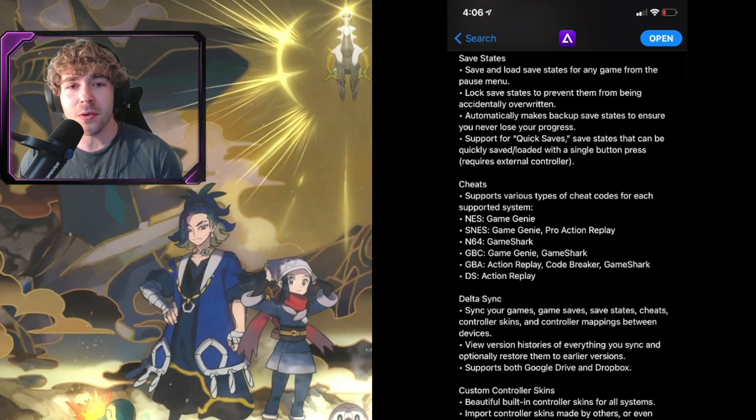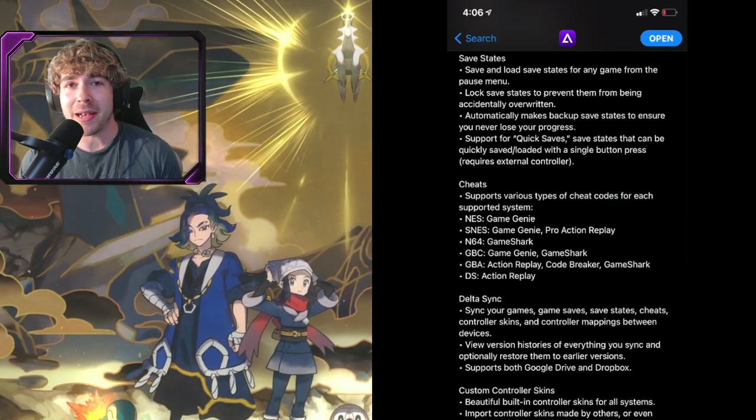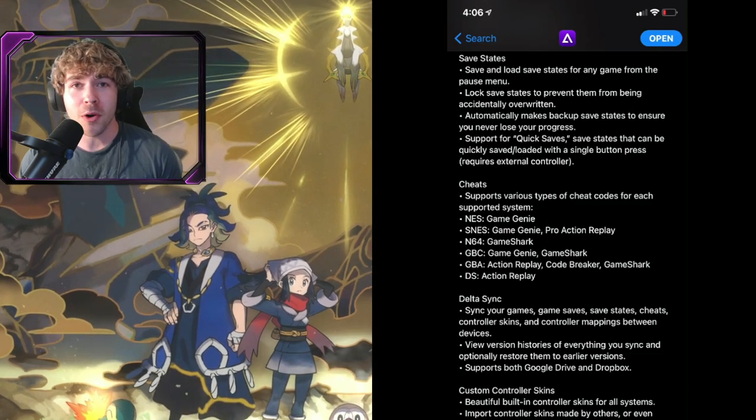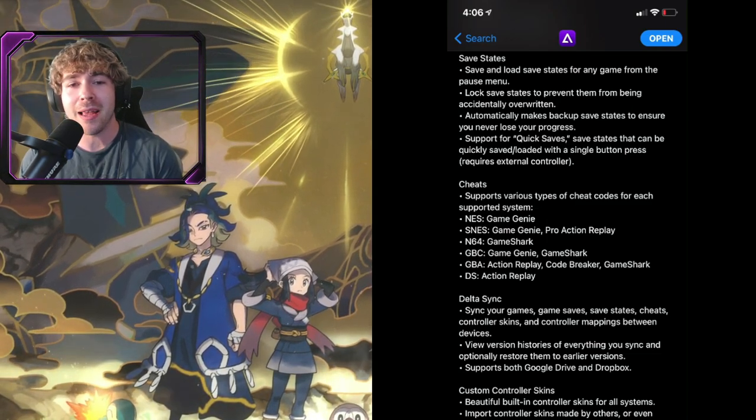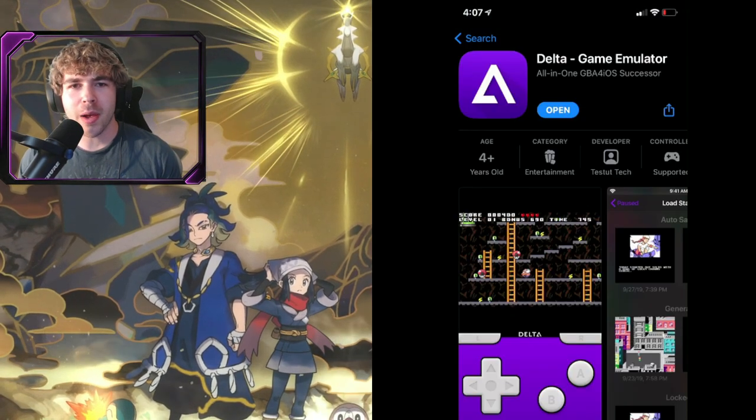It also offers save states so you can save your progress in the game, which is very sick. It also offers cheats if you want to advance your gameplay or spice things up — like on Pokémon games for Nuzlocke runs or shiny hunts. That should be very fun to use in this app.